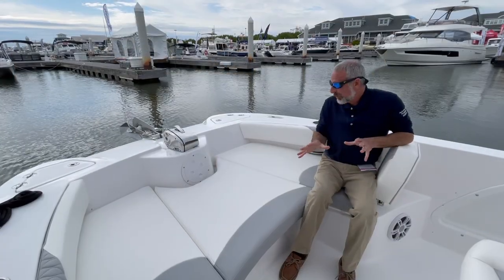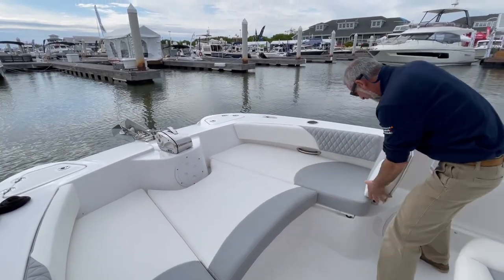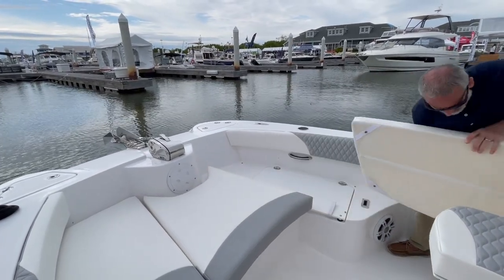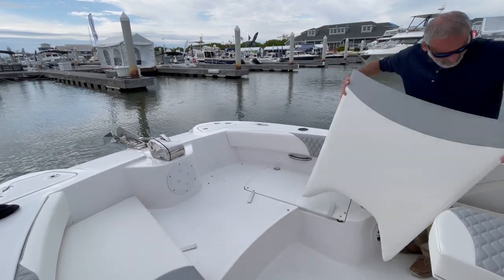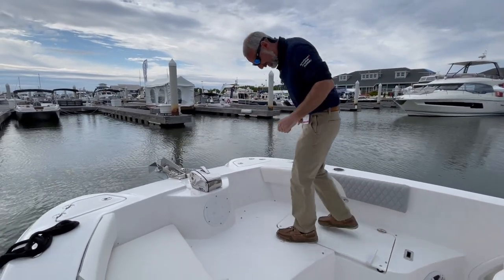Right now we're looking at the bow in comfort mode — you've got the backrest, you've got the cushions. But it doesn't have to be that way. When you're ready to go fishing, these pull out of here, and we can ditch all these cushions. There we go — now we're talking. Now we've got a casting deck; we're up here pitching our baits.